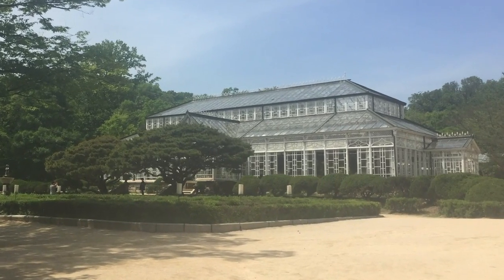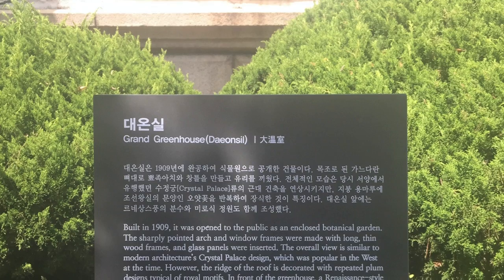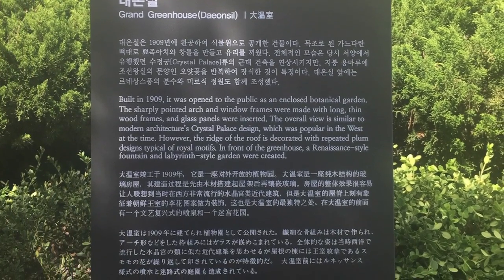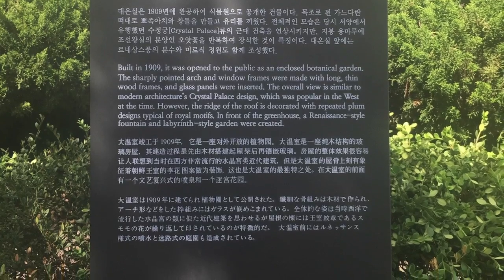Next, we toured the grand greenhouse. While Korea was under Japanese rule, this area was turned into a zoo. It has since been restored to its amazing origins and now houses thousands of different plant species.